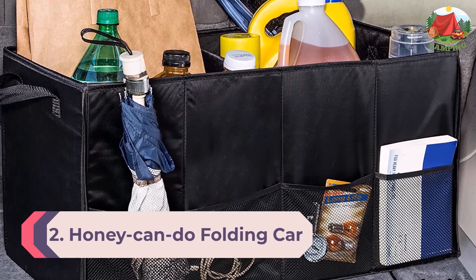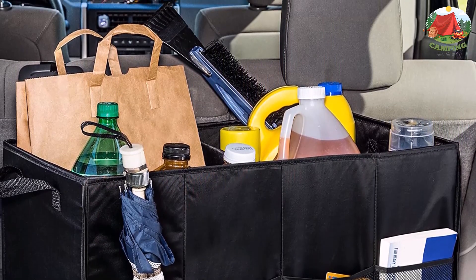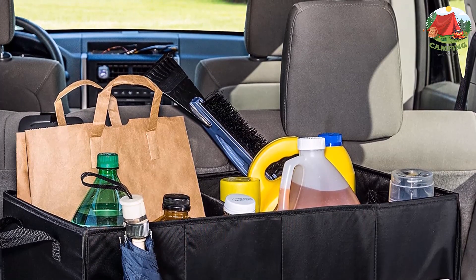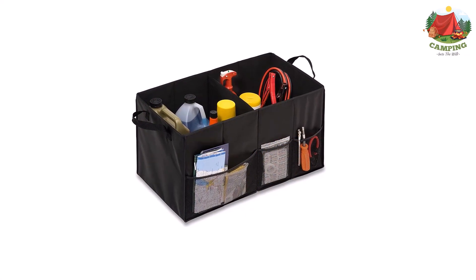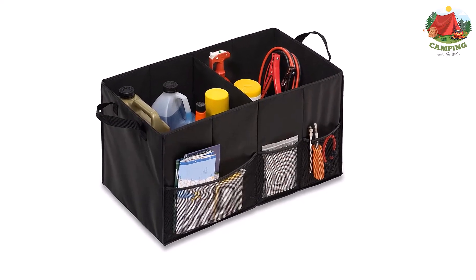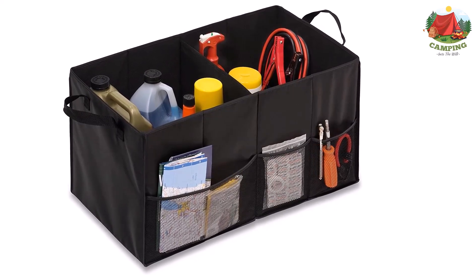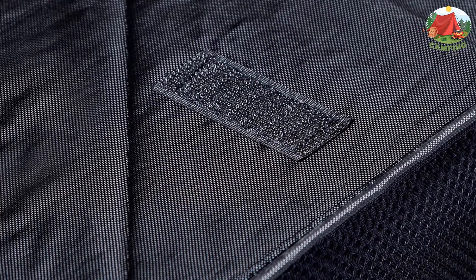Number 2: Honey Can Do folding car trunk organizer. Two compartments and three mesh side pockets make keeping everything organized a breeze. Velcro strips on the bottom grip your car's carpeted interior to keep this product from tumbling over while in transit. When not in use, it easily folds up to be tucked away. Loop-side handles make the organizer easy to grab and take with you if needed. It's the perfect trunk caddy to organize your vehicular essentials — emergency roadside gear, grocery runs, and more.